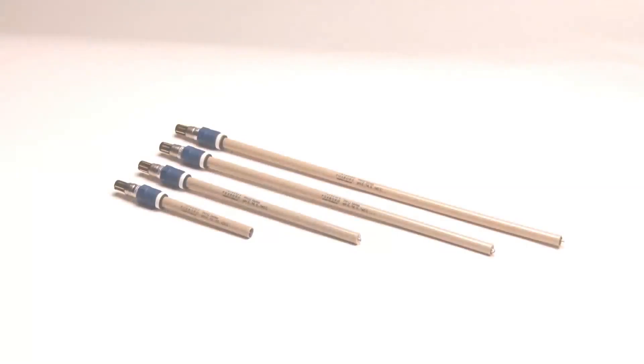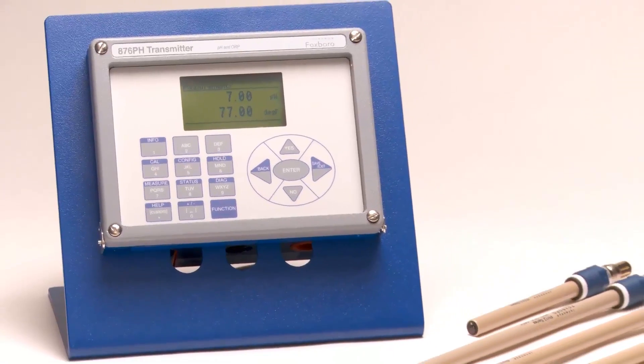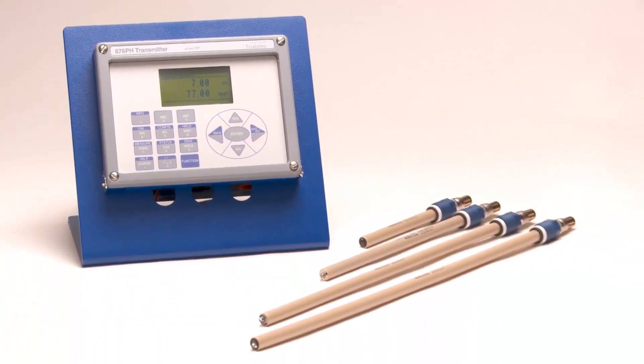Foxboro Field Devices for Measurement and Instrumentation offer a complete line of field-proven process instruments for applications that demand uncompromising product quality, accuracy, and stability performance. Foxboro analytical sensors offer low maintenance and better measurement using the most durable materials and construction available.